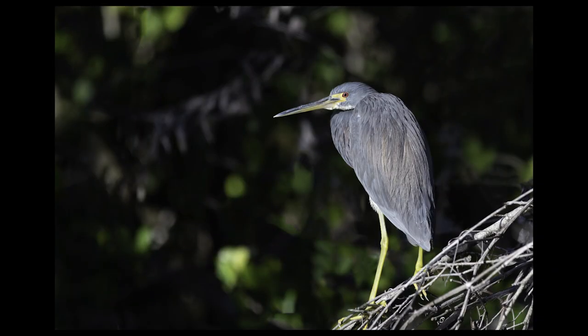Based on this bird's eye color and facial markings, my best guess is that this is a little blue heron. If anyone knows for sure, please let me know in the comments below. In any case, a remarkable bird.